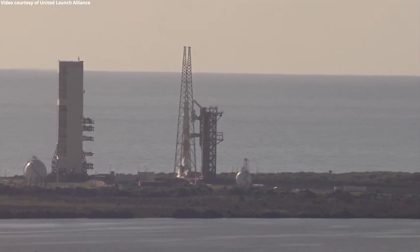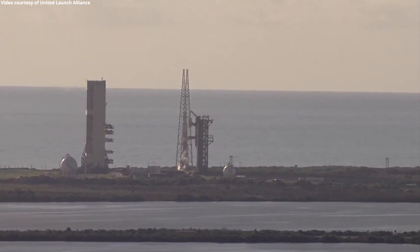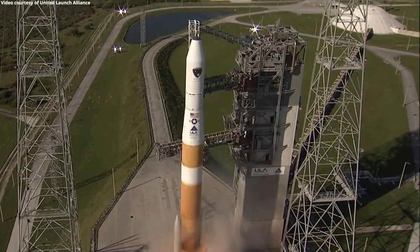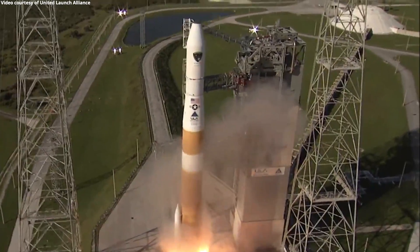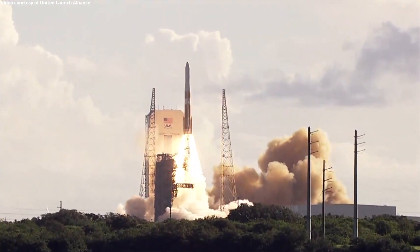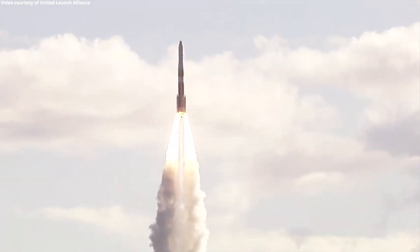T-minus 10, 9, 8, 7, 6, 5, 4, 3, 2. We have ignition and liftoff of the United Launch Alliance Delta IV rocket carrying the GPS-3 Magellan mission for the United States Air Force Space and Missile Systems Center.